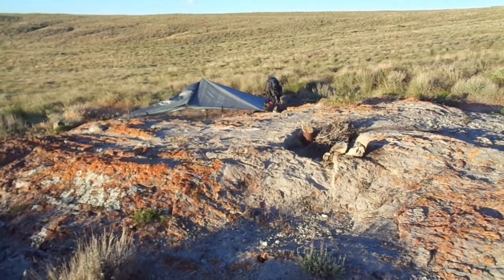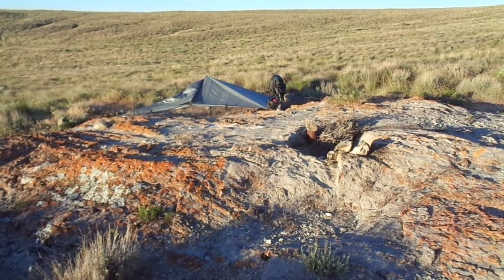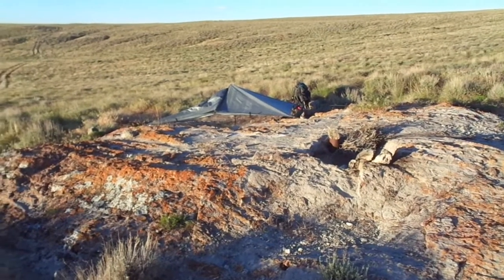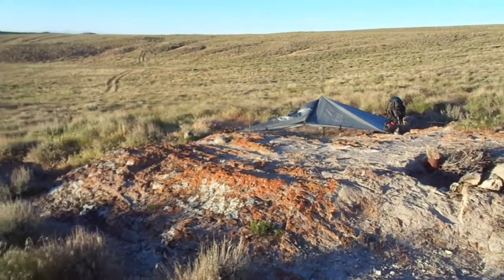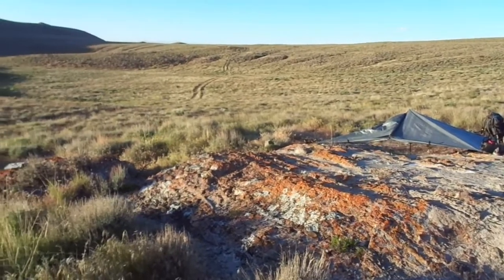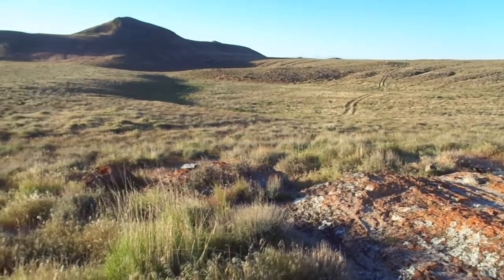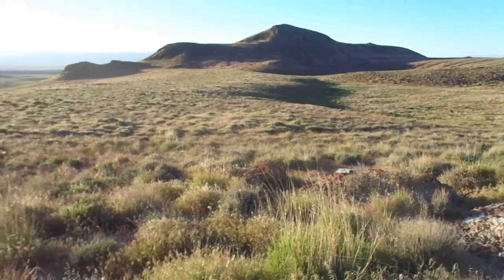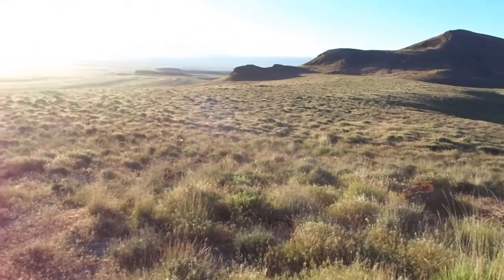It won't be long before the sun sets on this, my last night of the walkabout. I thought it would be a good time to show a picture of the beauty that's out here. The sun is low, the colors are vibrant. Absolutely quiet. Beautiful here.